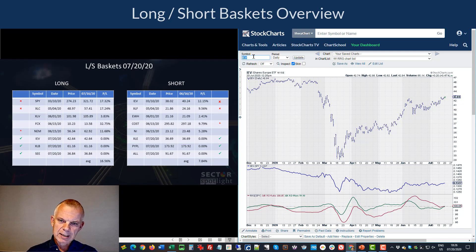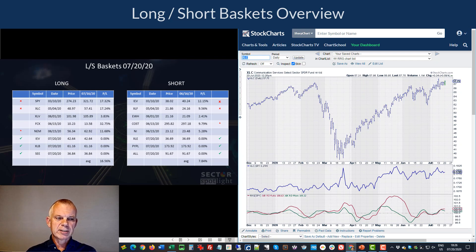XLC (communication services) I'm taking out. It did pretty well for us since May, but it is now rolling over and having trouble maintaining positive momentum — visible on both the daily and weekly RRG. That doesn't make communication services a bad sector — it's actually one of the stronger sectors — but for this medium-to-shorter-term portfolio, it's time to lock in the gains we've had since May and take it off the table.